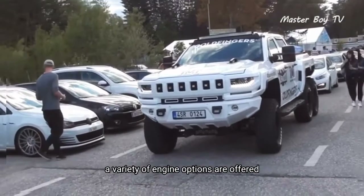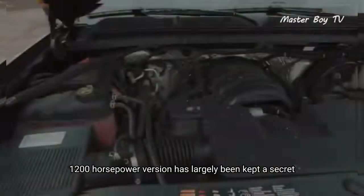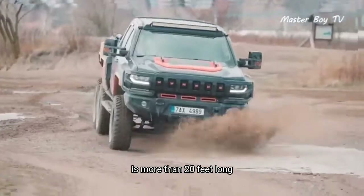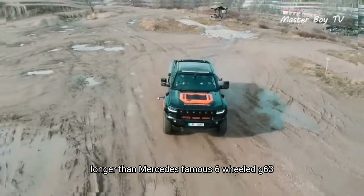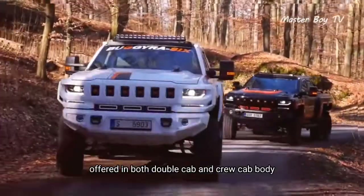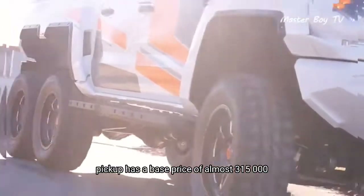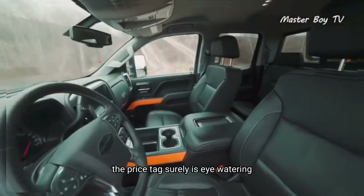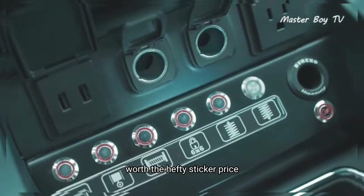A variety of engine options are offered, though the most interesting 1,200-horsepower version has largely been kept a secret. BORECCO's take on 6x6 is more than 20 feet long, which when put into perspective is more than a foot longer than Mercedes' famous six-wheeled G63. Offered in both double cab and crew cab body, the one-of-a-kind pickup has a base price of almost $315,000. The price tag surely is eye-watering, but the looks and capabilities do make the vehicle worth the hefty sticker price.